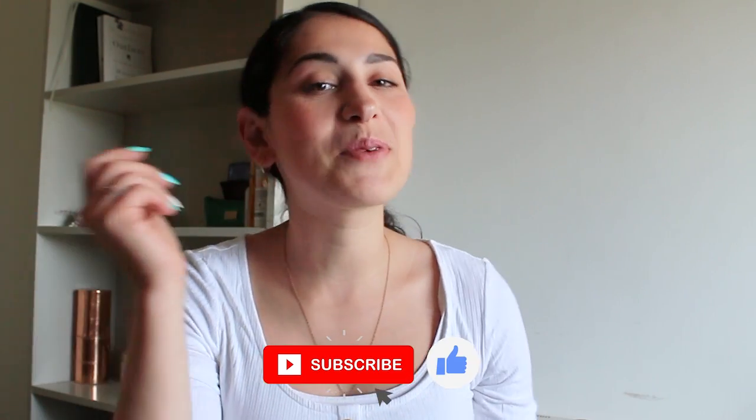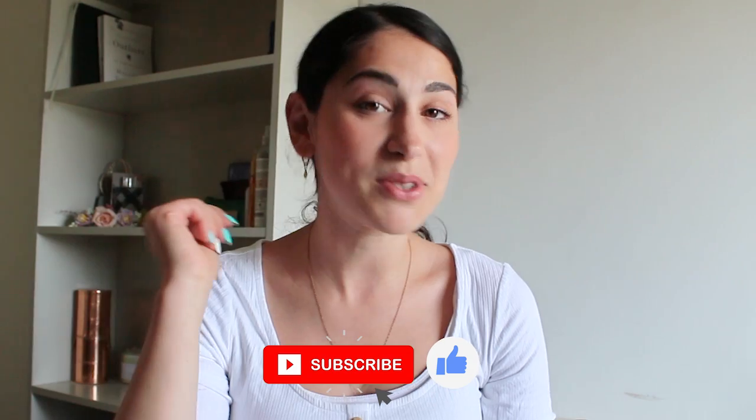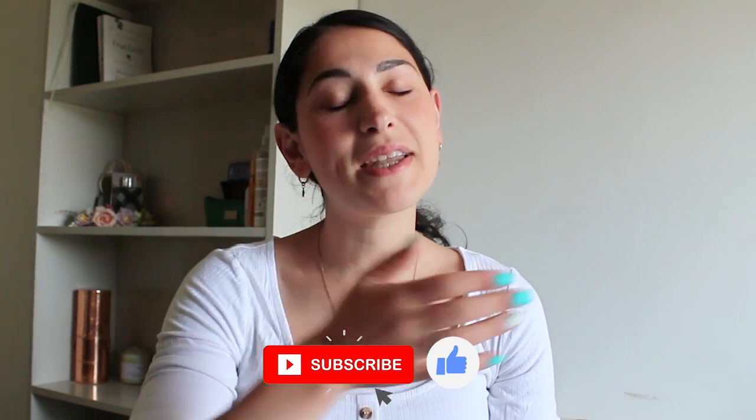Hey you guys! Welcome back to my channel where we talk about money making and money saving tips. If you enjoy this video, please be sure to subscribe below and hit the thumbs up button. It helps out my channel so much with the YouTube algorithm and I truly appreciate it.